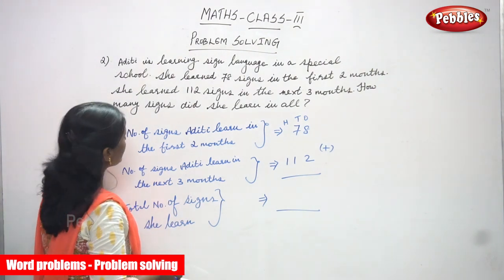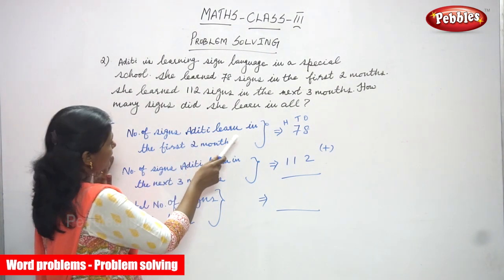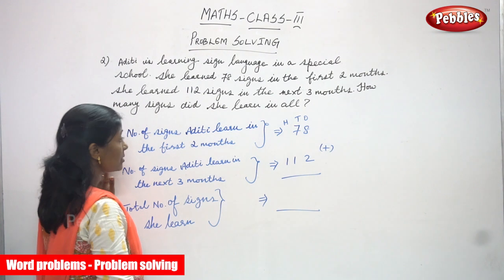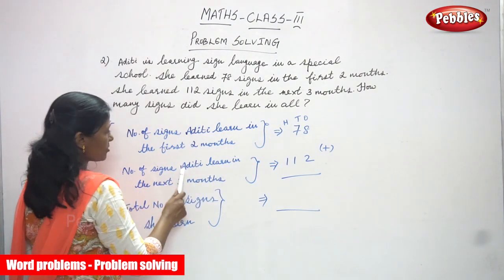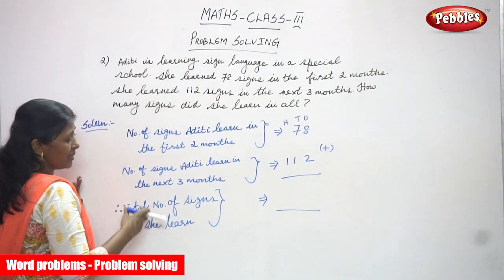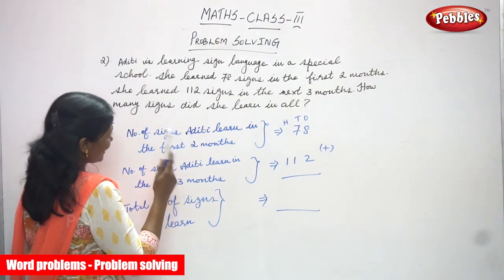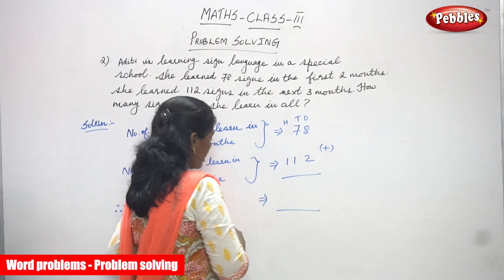So we have to find the solution for this word problem. First, we write the number of signs Aditi learned in the first two months: that is 78. Number of signs she learned in the next three months: that is 112. You have to write ones, tens, and hundreds and place the digits according to their place value. The question is: how many signs did she learn in all — the total number of signs?